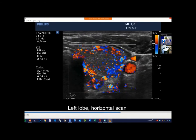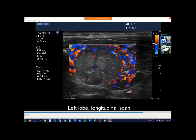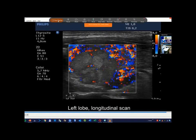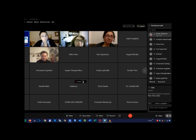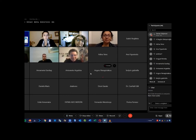I have finished presenting the cases. Any questions or comments on today's webinar? You are almost all unmuted, so if somebody wants to talk please unmute yourself.